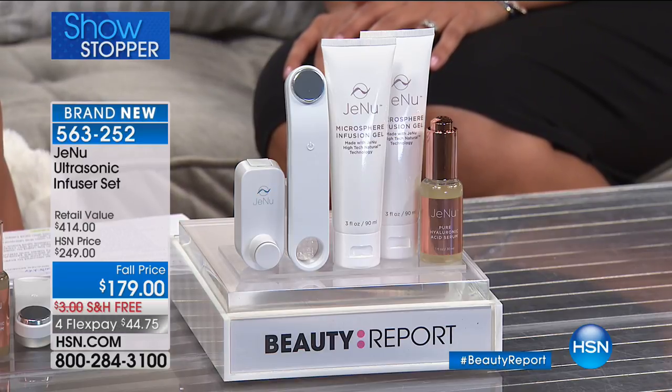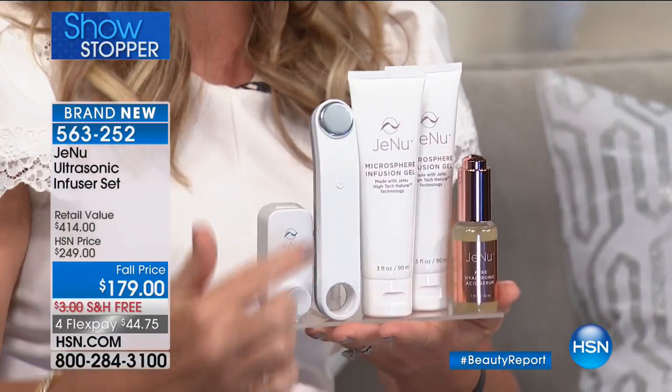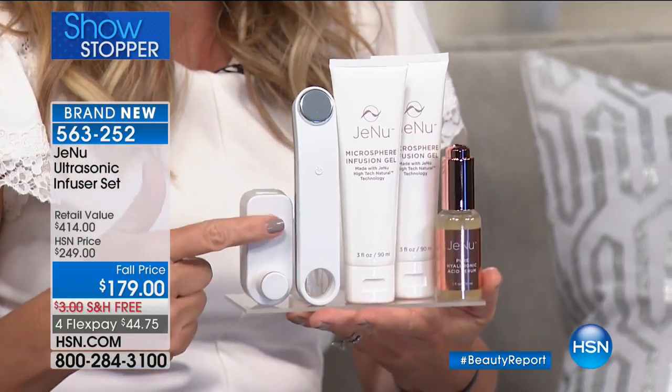Much different, much more intense, but you don't feel it, and the results are amazing. I want to go over the offer real quick for everyone. This is the original Janu unit. You can Google it, you can look it up. It is $249.